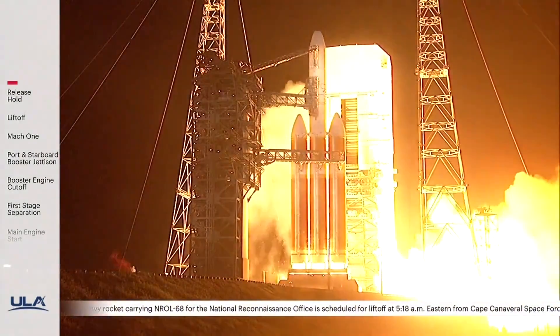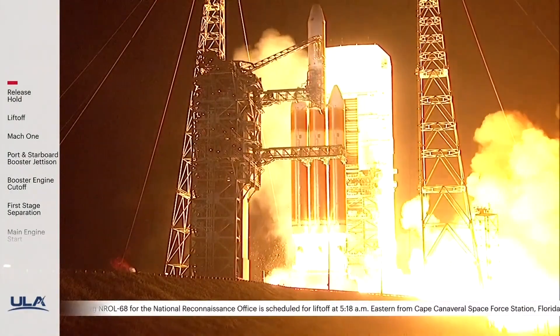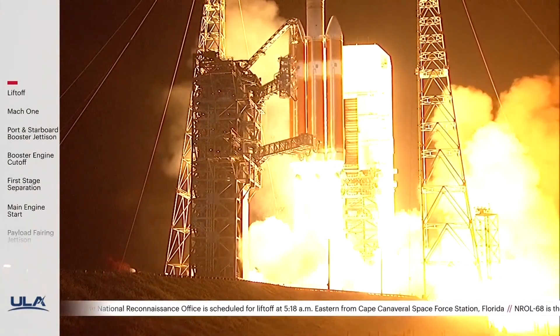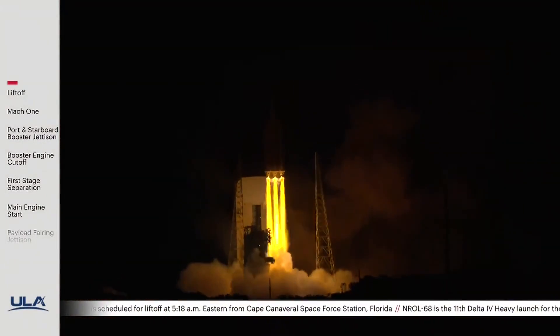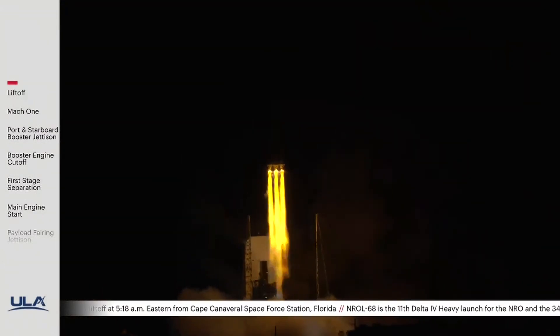3, 2, 1. And liftoff of the United Launch Alliance Delta IV Heavy rocket, carrying NRL-68 for the National Reconnaissance Office.